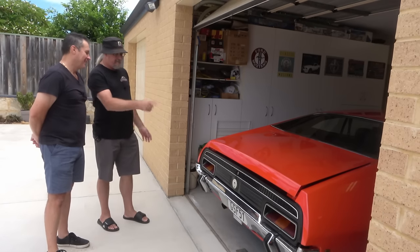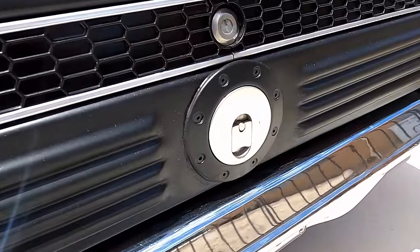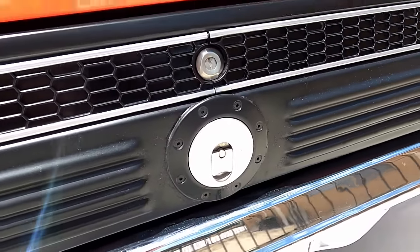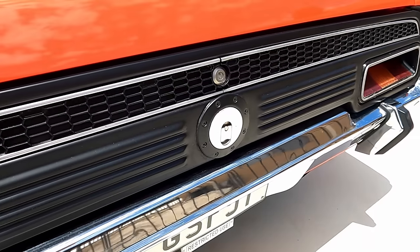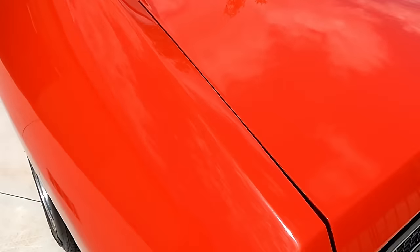The first thing I've noticed is your fuel cap's in an unusual spot. Yeah — one of the things we did to the car was shave off the fuel filler on the left-hand side and put it at the back like a Mustang, so it comes through the rear. That way I could keep the back quarter nice and smooth.